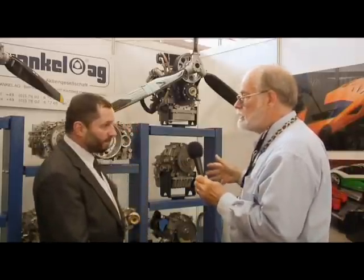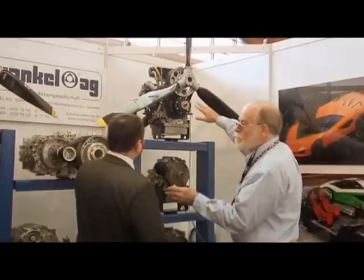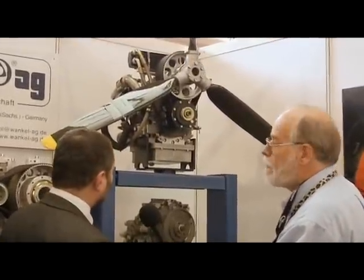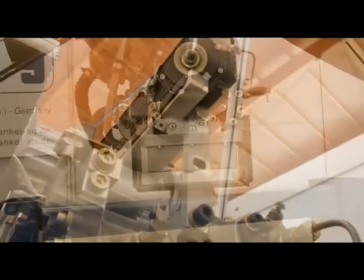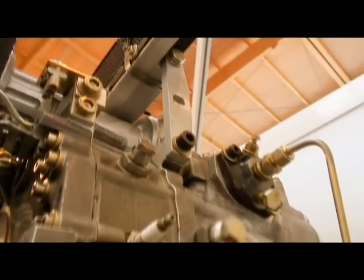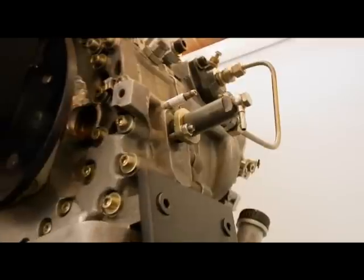Moving on to these various Wankel engines, the first one is an ultralight flight engine. It is a heavy fuel engine developed approximately 20 years ago, with a lot of good results on test benches and also in flight applications. It is a heavy fuel engine using diesel or kerosene, for instance, and it's turbocharged.